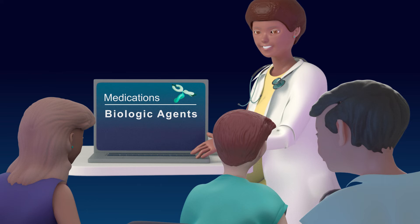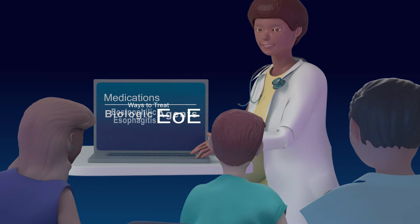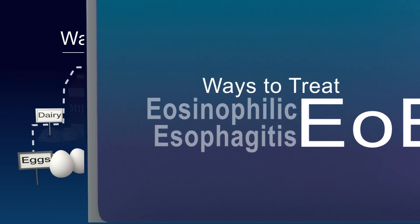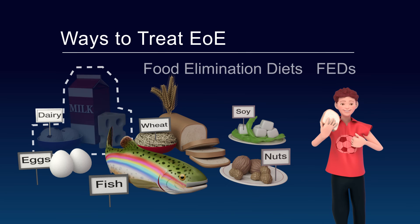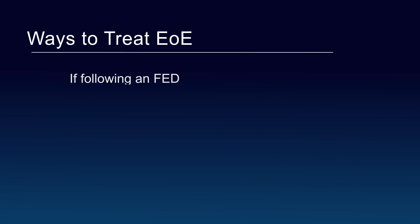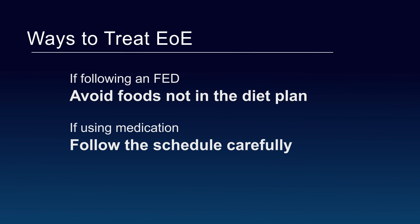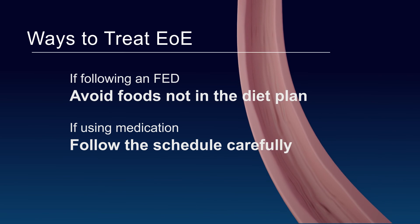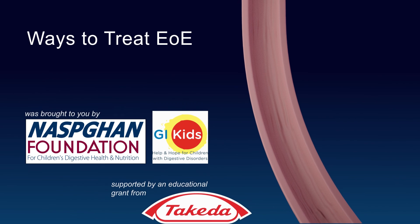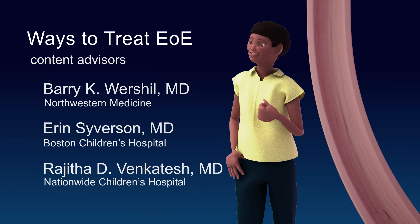Eosinophilic esophagitis is a lifelong condition. You, your parents or guardian, and your healthcare team will need to work together to find the best therapy for you. You might find that one treatment works well for you today, but in a few years you might want to try another. The important thing is that no matter what you choose, you must follow your healthcare provider's instructions so your esophagus fully heals. By following these instructions, your symptoms will improve, you'll avoid developing long-term problems, and your esophagus will remain healthy.